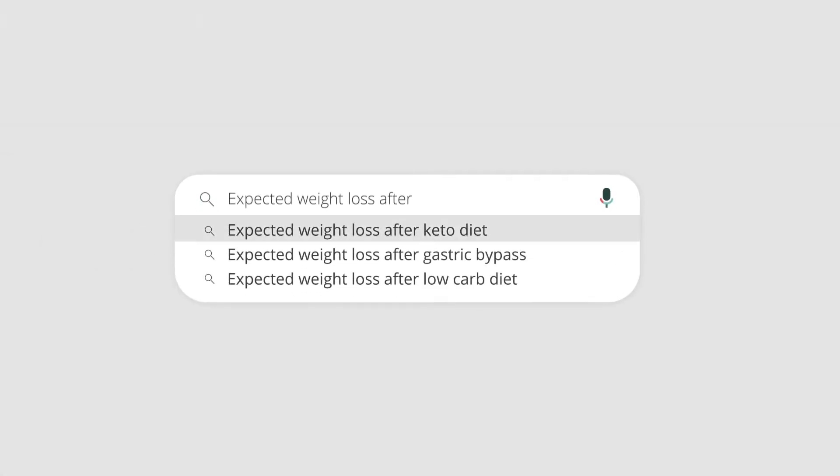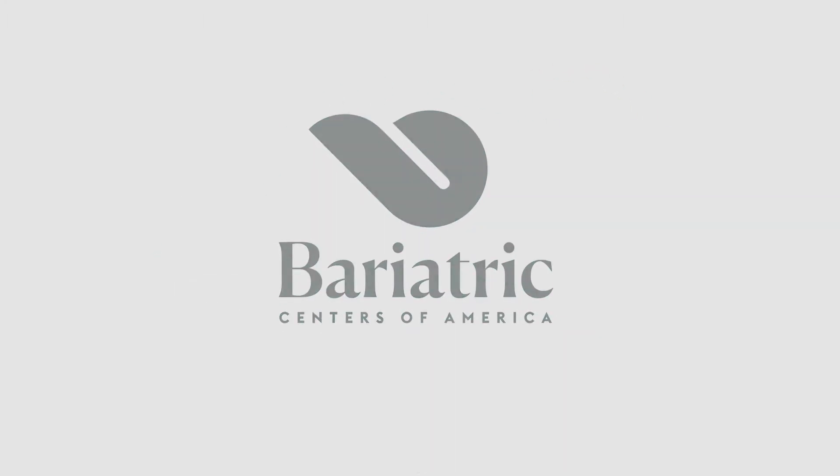I'll answer this in a couple of different ways. We have what we call metabolic procedures and non-metabolic procedures.